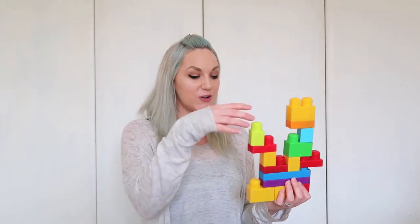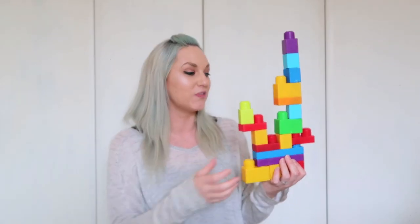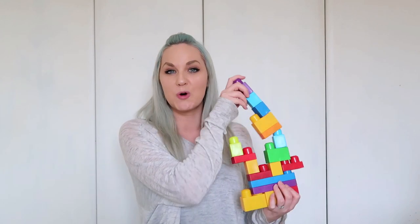It's a great way for them to learn how to put things together, get creative, and use their imagination with what they're building. We're a big fan of Duplo in this house.